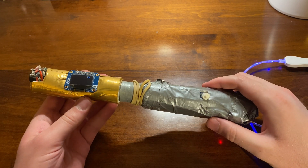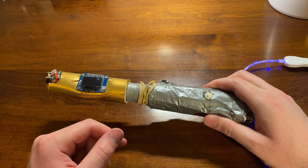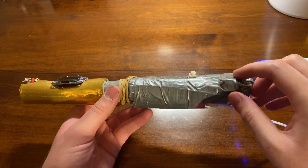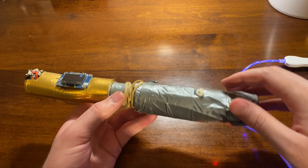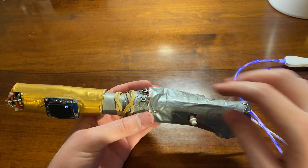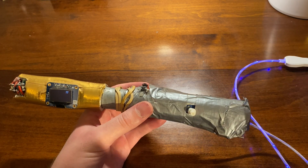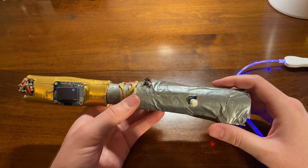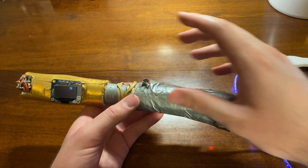At its core is an Adafruit Feather M0 with a little protoboard section that I took advantage of when doing all the wiring. For user input, you have at the back here, very professionally taped on with duct tape, a power switch, with a battery back in the hilt. To work it, you have a potentiometer and two buttons. The potentiometer is used to select the various settings and abilities, and the buttons activate whichever capability is selected. Most functions only require one button, but you'll see one requires both.